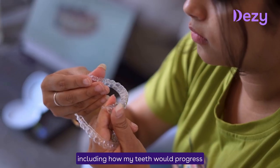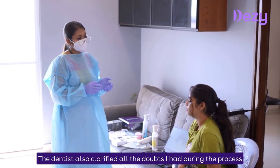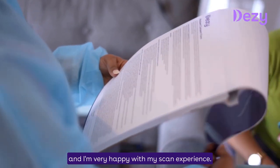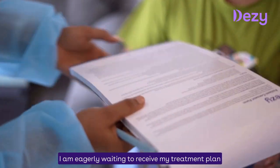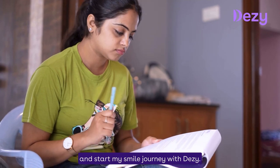I am very happy with my scan experience. Next, I am very eager to wait for my treatment plan — to start my smile journey with DAZI. Thank you.